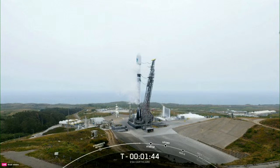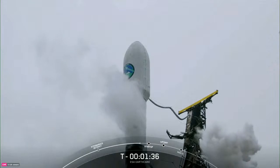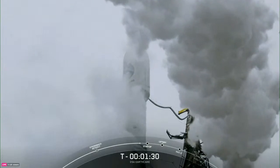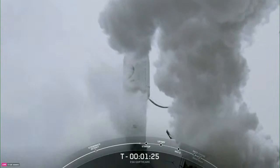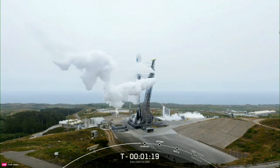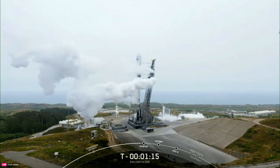Stage 2 LOX load is complete. Falcon 9 is now fully loaded with one million pounds of propellant and oxidizer. In about 20 seconds we should hear a call-out that Falcon 9 is in startup — a reminder that this means the rocket's autonomous internal flight computers have taken over the launch countdown.